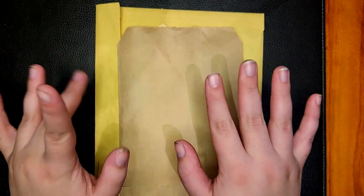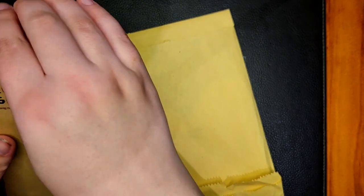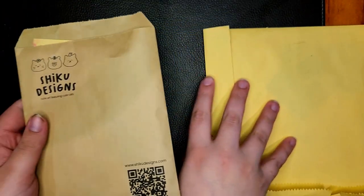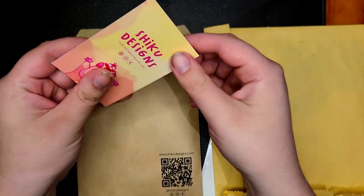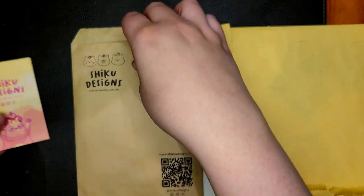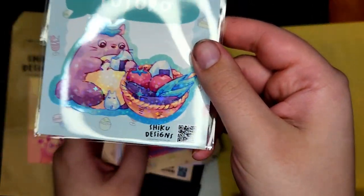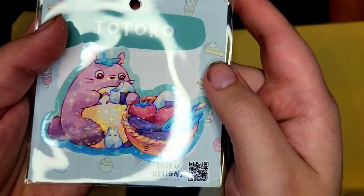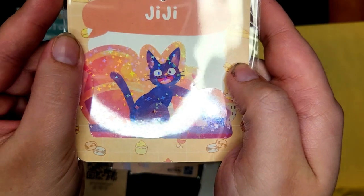Hello and welcome to another video. In this one I'm going through my first in real life haul on this channel, which includes some art that I bought at a local convention. We had a small convention here in my hometown, so all of these artists are quite local, at least to my state. It's really exciting and I just really wanted to show and promote some local artists.